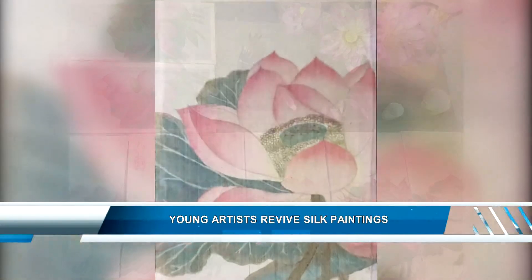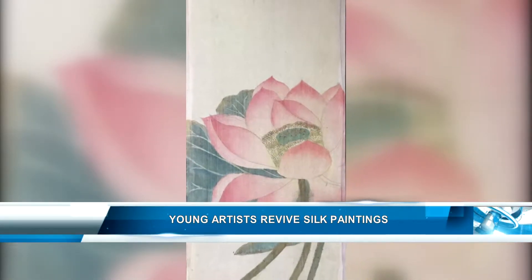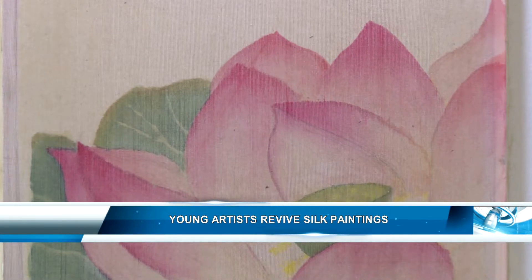The beauty of the lotus, combined with the softness of silk, has created breathtaking silk paintings which have both traditional features and creativity of young painters.